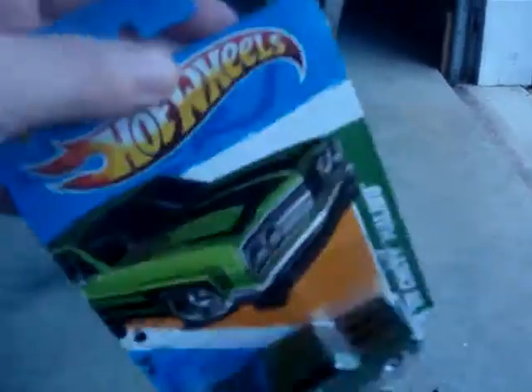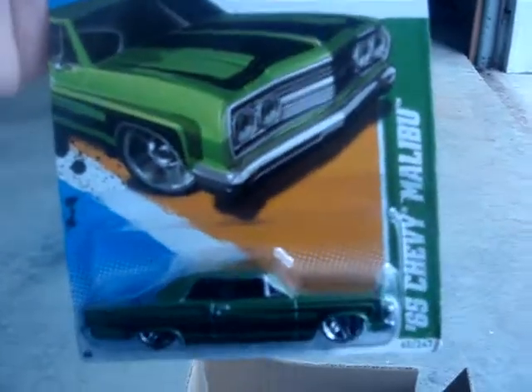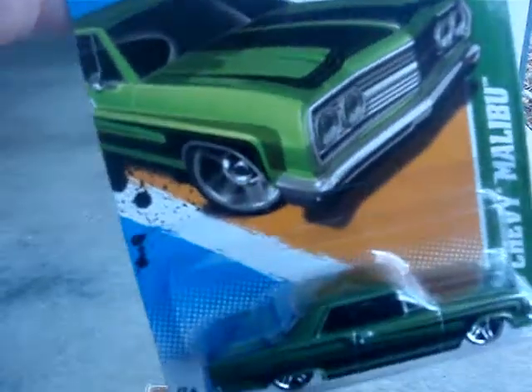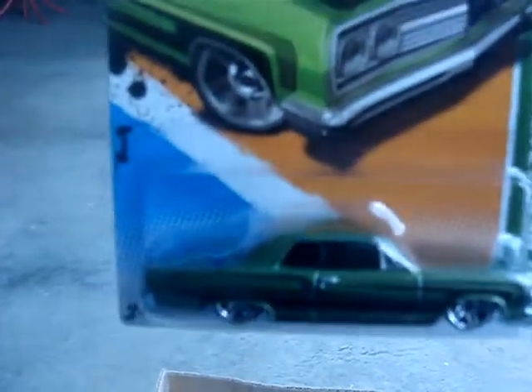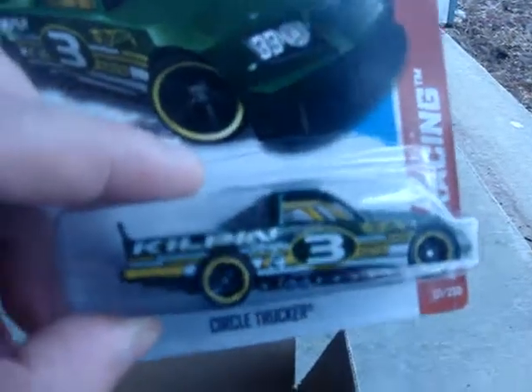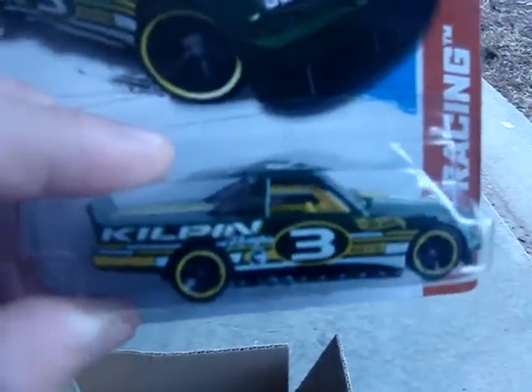And two more. The 65 Chevy Malibu in green with the T-Hunt logo on the back. And last but not least, what I could never find — the Circle Trucker.